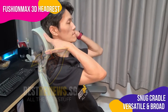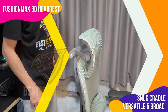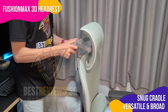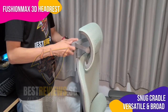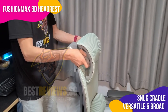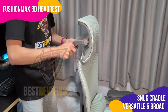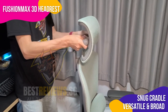Moving up is the Fushin Max 3D Headrest. This headrest conforms to the curves of my neck and head like a glove, offering a snug cradle that's ideal for those long hours at the office. What I like best about it is its versatility and the fact that it is significantly broader than other headrests on the market. It can be effortlessly adjusted to my specific needs, alleviating tension in my neck muscles and delivering exceptional relaxation.